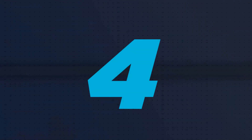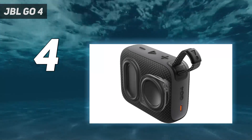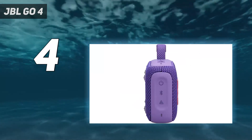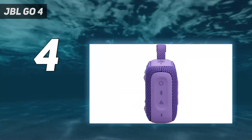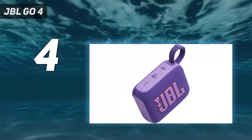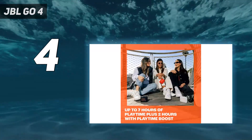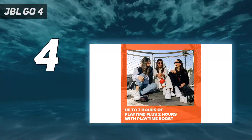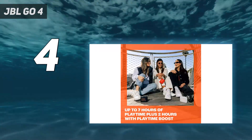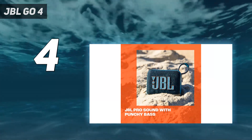Coming in at number 4: the JBL GO 4. Although the Clip 5 is a solid portable speaker, JBL's GO 4 is even smaller, and I've found it to be more fun for carrying between rooms when I'm working at home. Its tiny rectangular shape is easy to hold, and it sort of feels like an old-timey radio. One corner has a fabric loop that you can use to attach the speaker to a bag or dangle it from your finger.